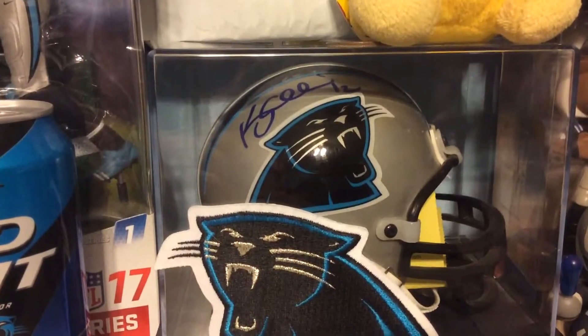Last but not least, out of 2014 Leaf Draft Retail — this is Carrington Bindum. He got promoted and I think he played in a few games, but after that he got cut. Pretty cool that he was on the Panthers.